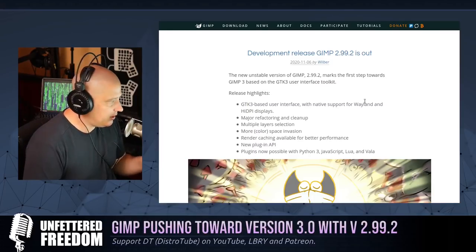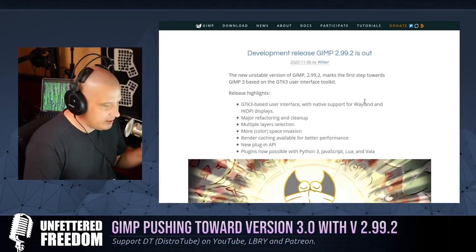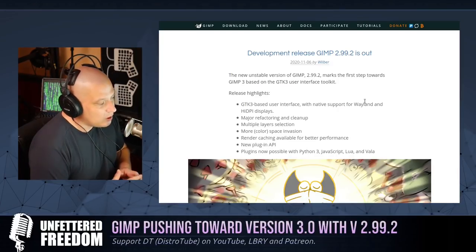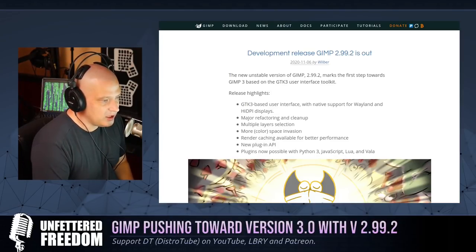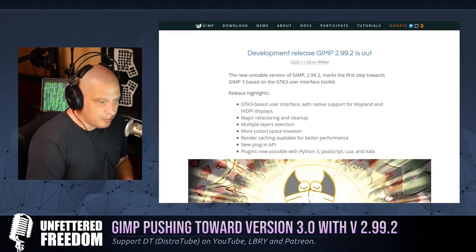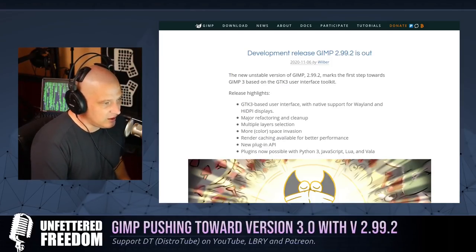The switch to GTK3 is big because it lets developers create new CSS-based themes for the editor, and you can now take advantage of light and dark mode system settings. There will also be a very easy way in GIMP 2.99.2 and beyond to quickly toggle between light and dark modes — pretty important for many users. For those wanting to check out this development release, you can install it via Flatpak, which is available on most every GNU slash Linux distribution.